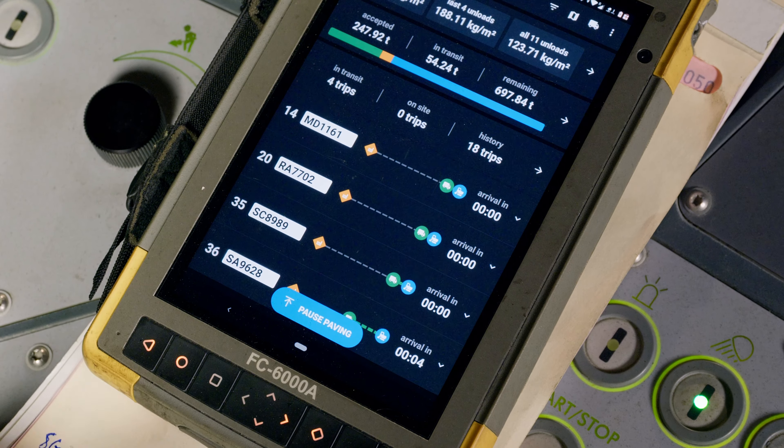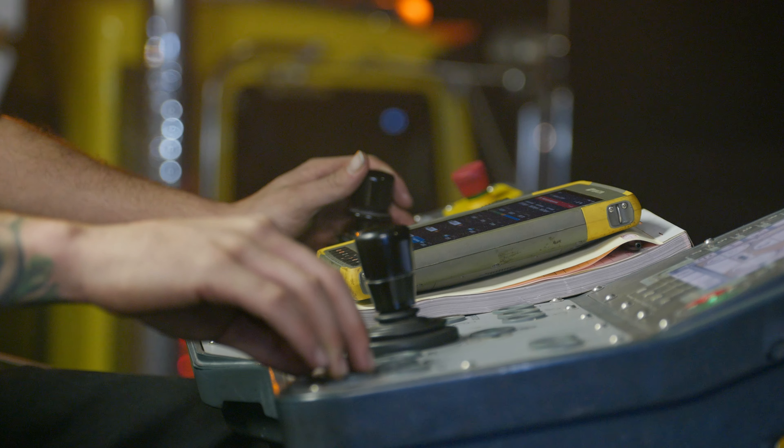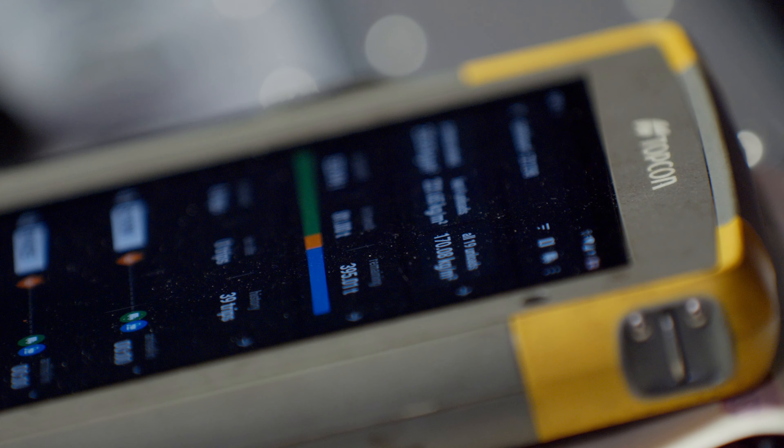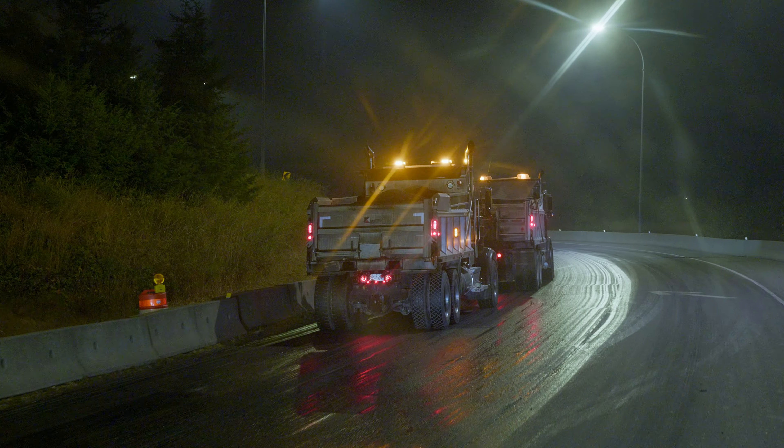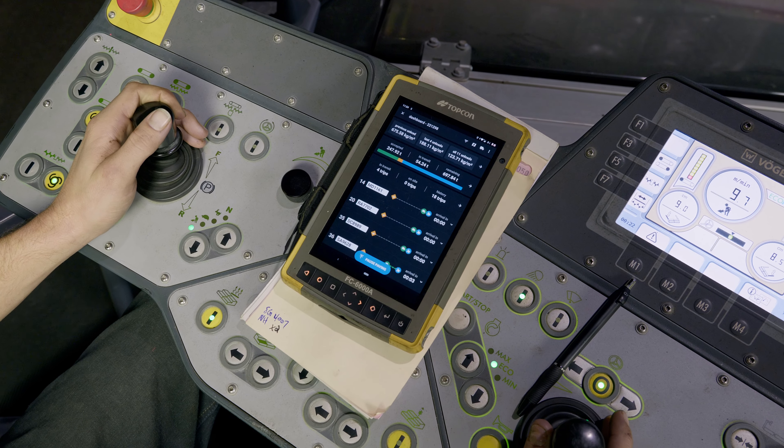All they have to do is look at a screen, rather than picking up the phone and making a call asking where's your truck. Say we order 70 loads, we can tell if he's the 30th or if he's the 40th, and sometimes we'll get the 40th ahead of the 35th, so you know that these guys are not in order. They've got to stay in order because their load's getting cold, and the temperature coming out of the truck is going to be a lot colder than it should be, and then when it gets cold, you might not get your numbers there.